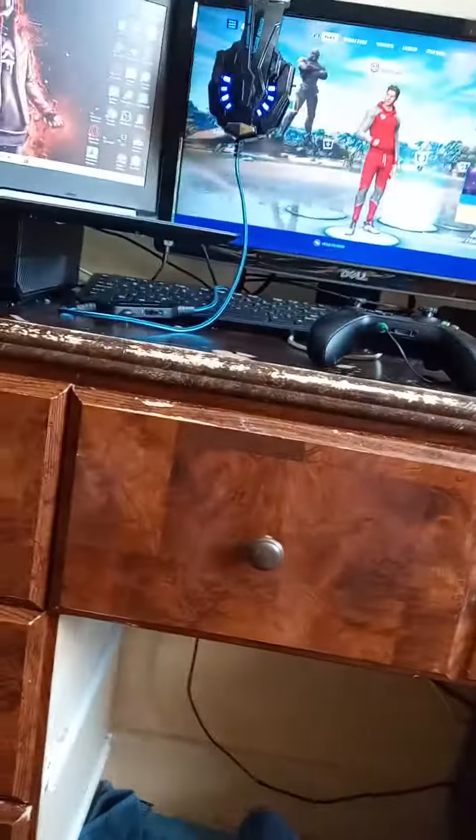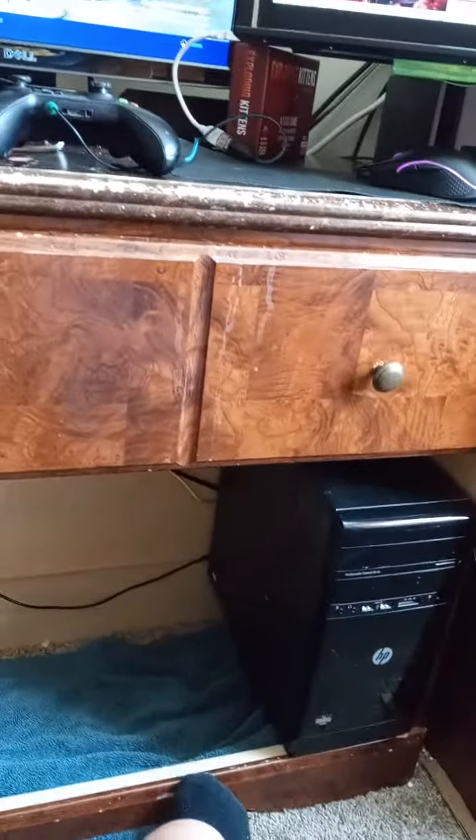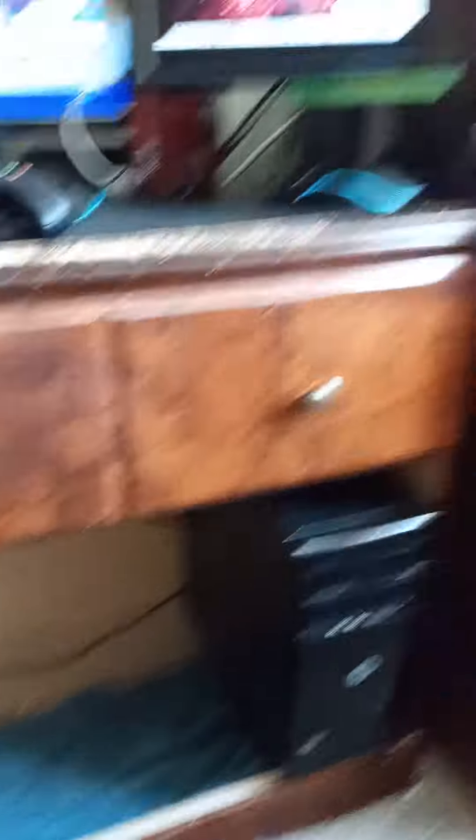Rate my setup out of 10 guys, and don't forget to like and subscribe. I'll upgrade the setup more. Peace, I'm out.